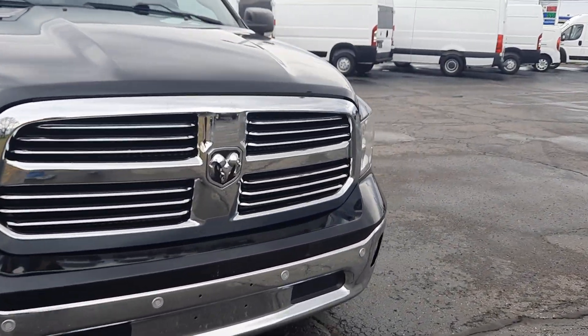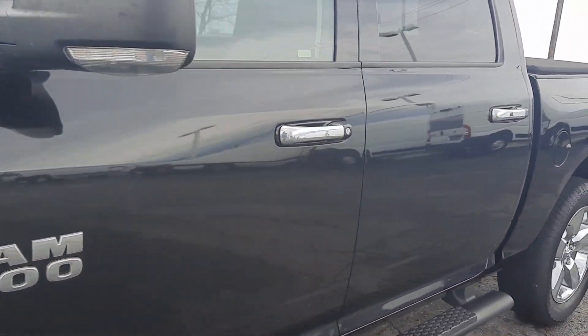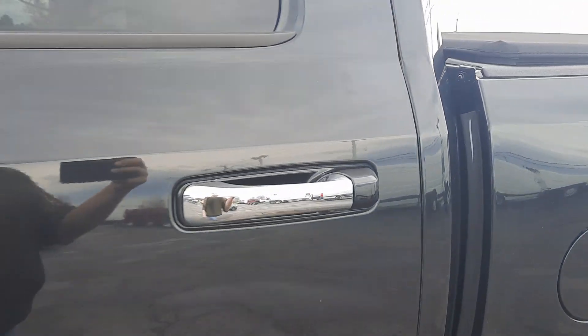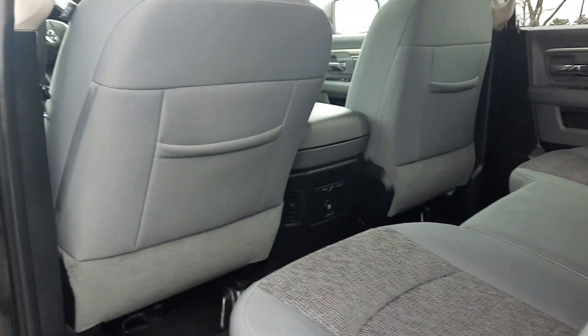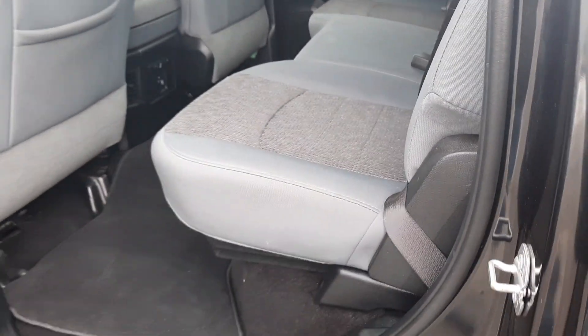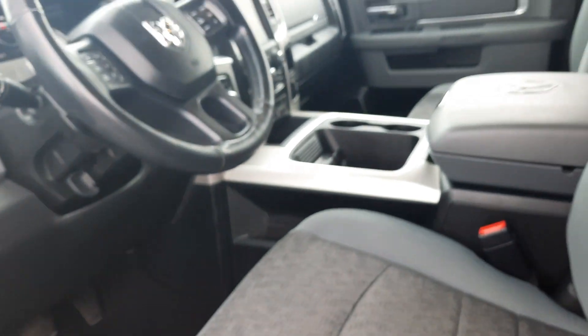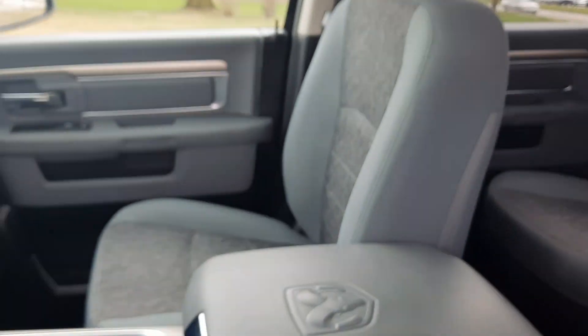We'll go take a look at the inside. The back seats are in good shape, the front seats look good.